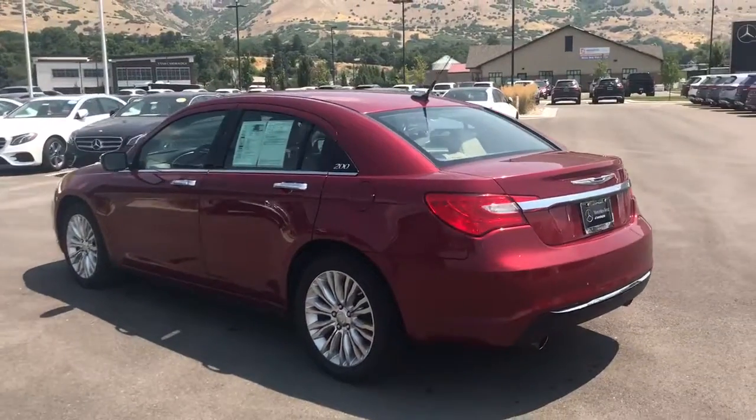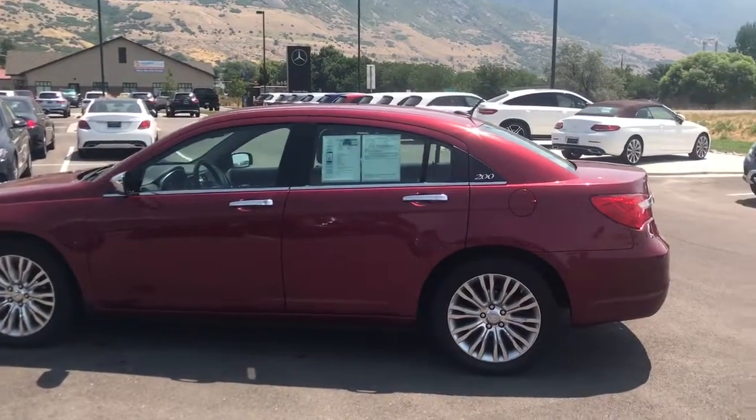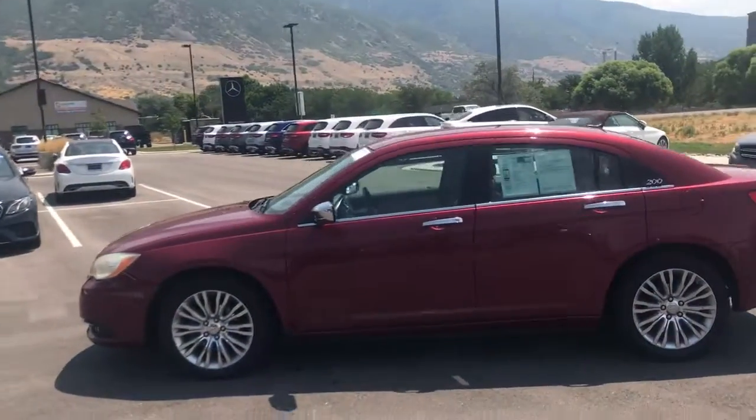We are priced really aggressively on the market with this specific car. Part of the reason for that is there are some cosmetic issues as you've probably noticed. Really the car is in sound condition — just a couple of cosmetic issues on the exterior.